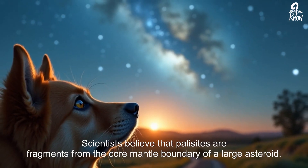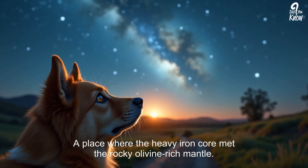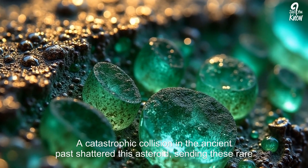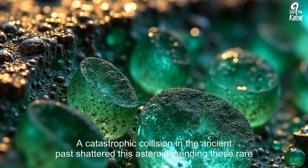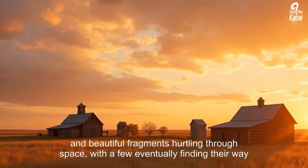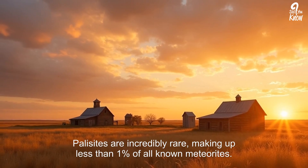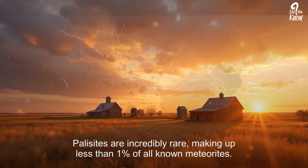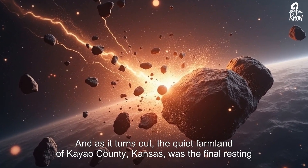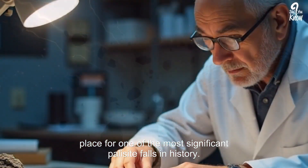Scientists believe that pallasites are fragments from the core-mantle boundary of a large asteroid — a place where the heavy iron core met the rocky, olivine-rich mantle. A catastrophic collision in the ancient past shattered this asteroid, sending these rare and beautiful fragments hurtling through space, with a few eventually finding their way to Earth. Pallasites are incredibly rare, making up less than 1% of all known meteorites. And as it turns out, the quiet farmland of Kiowa County, Kansas, was the final resting place for one of the most significant pallasite falls in history.